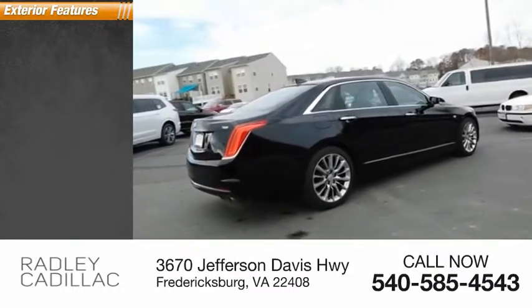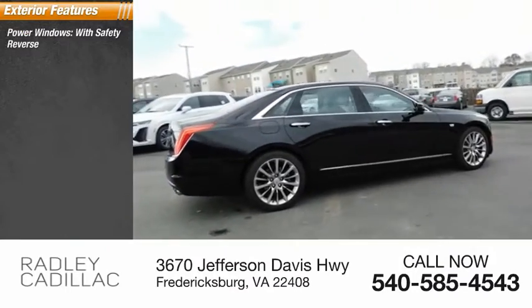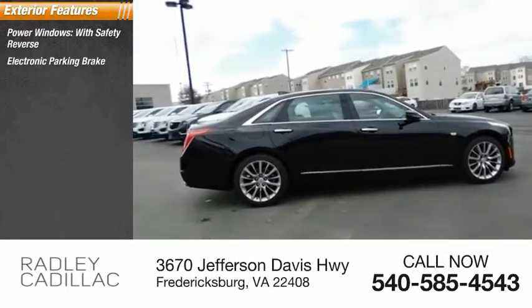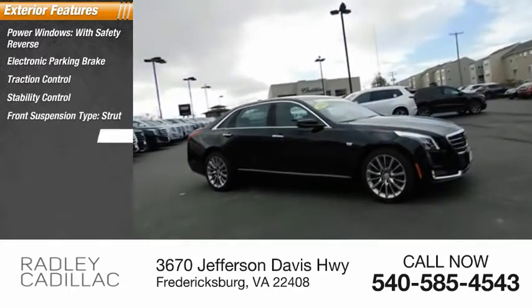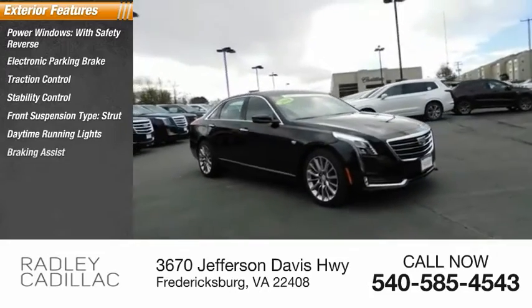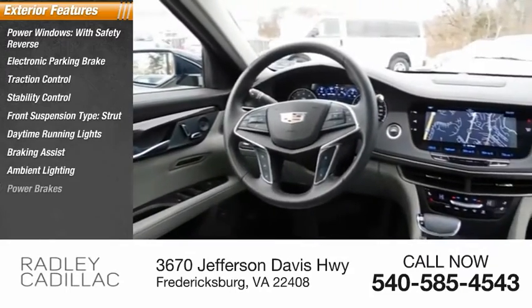Here are some of this vehicle's great options: power windows with safety reverse, electronic parking brake, traction control, stability control, front suspension type strut, daytime running lights, braking assist, ambient lighting, and power brakes.